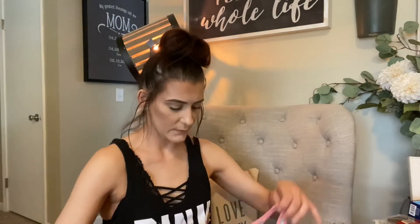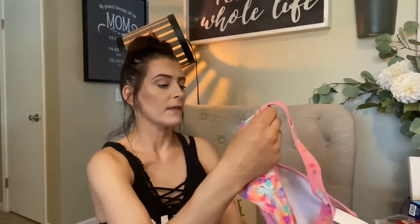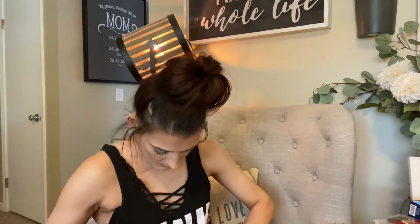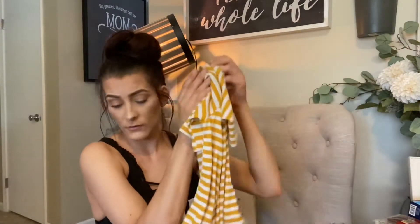I picked up this Victoria's Secret Pink sports bra for Kenzie Grace. She does competitive dance, so I thought this would be really cute for her to practice in. This was $4.49 and then I get half off. Then I got this shirt for myself — it's Charlotte Russe, just a cute little fall shirt. It was $5.49 but I get it half off.